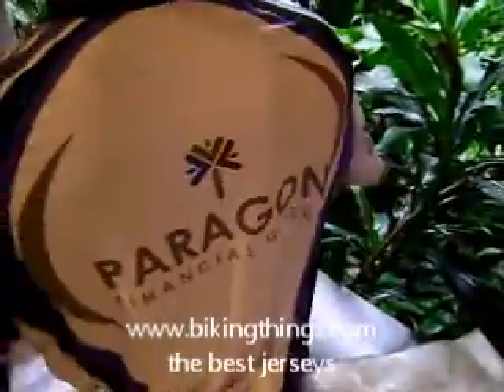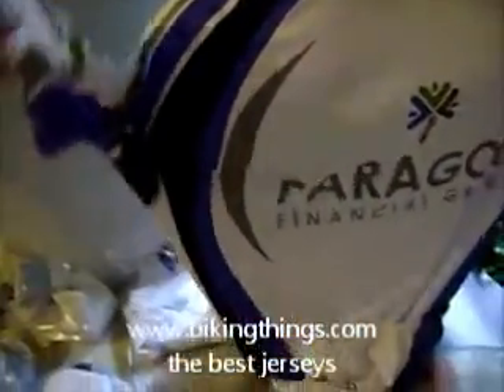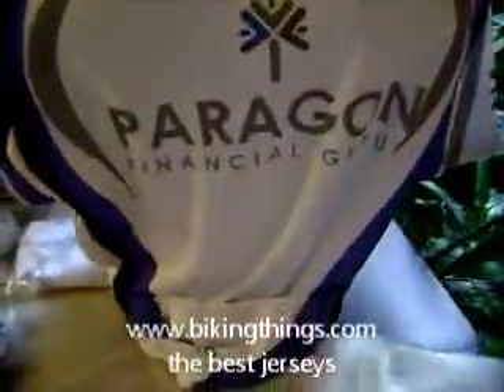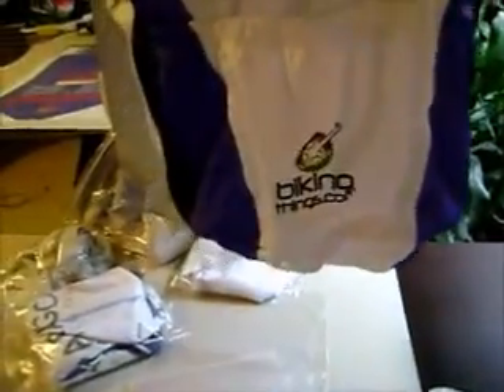The same logo appears on the back, logo on the sides, and there are three back pockets. You can have exclusive designs like this at VikingThings.com.